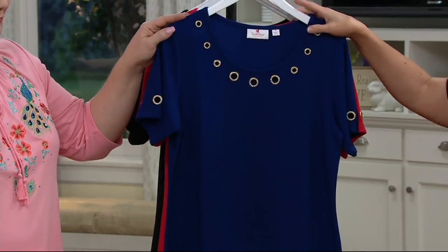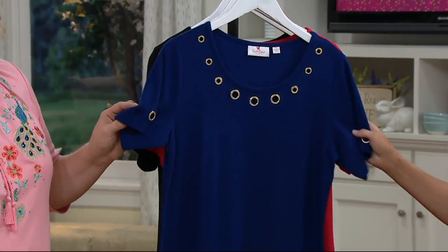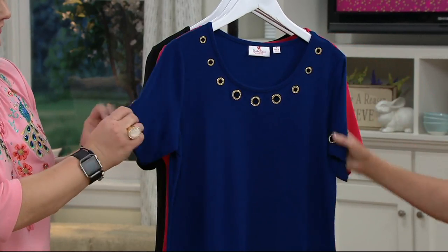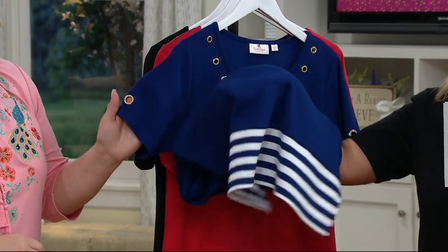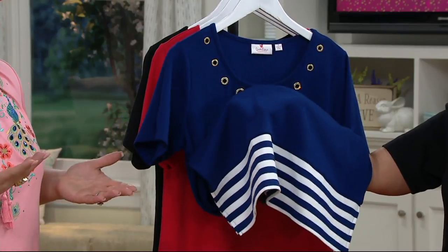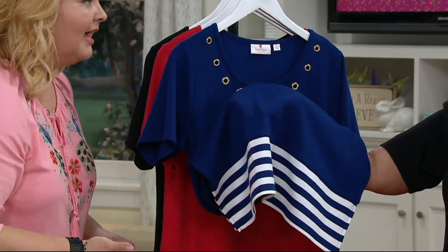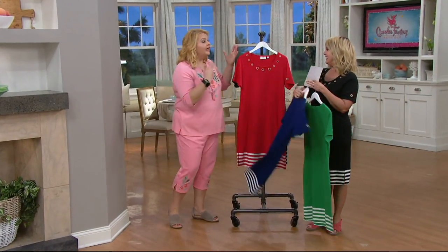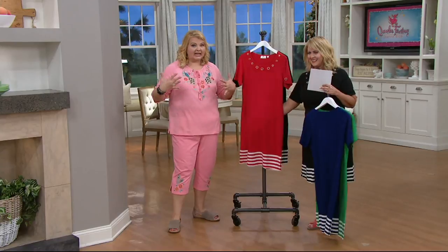These are the ones I own because they came out last year in three colors, and I loved it so much I got all three. This is that light navy. What's better than navy and white stripes? And the stripe is at the hem, so it's not accentuating here or here in any way — some of us don't like to wear stripes, but it's at the bottom.